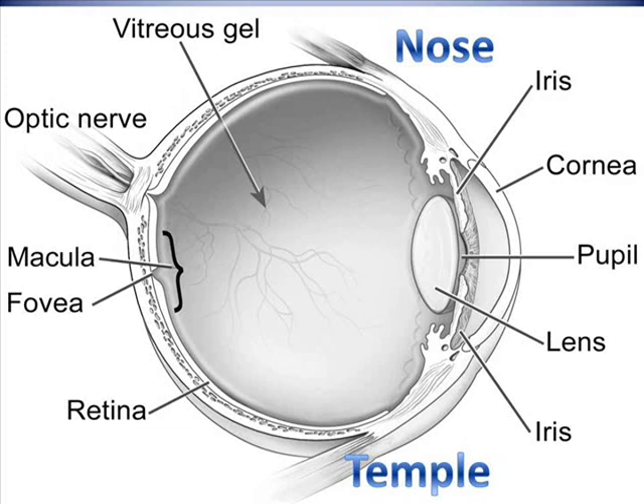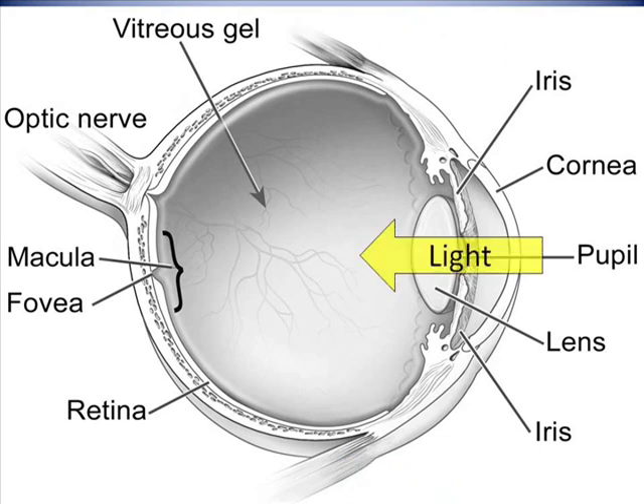This is a view looking down into the bottom half of the eye. The bridge of the nose would be at the top of the screen, on the same side as the optic nerve, and the temple would be on the opposite side. In a normal eye, light passes through the cornea, pupil, and lens on its way to the back of the eye. At the back of the eye, the retina senses this incoming light. A cross section of the retina is shown here in yellow, but actually the retina covers practically the entire back inside surface of the eye.